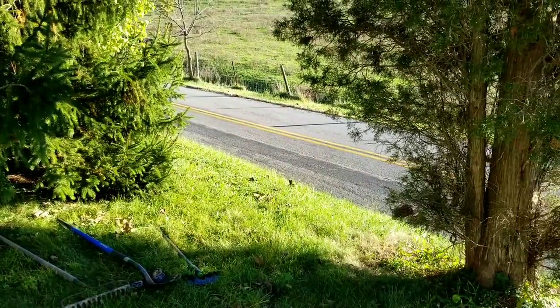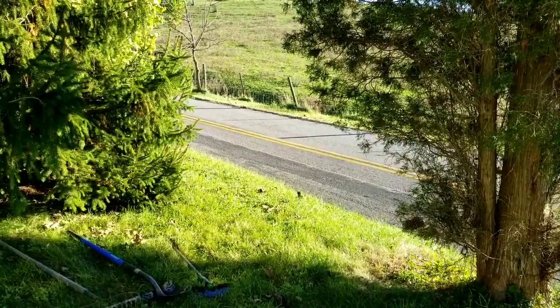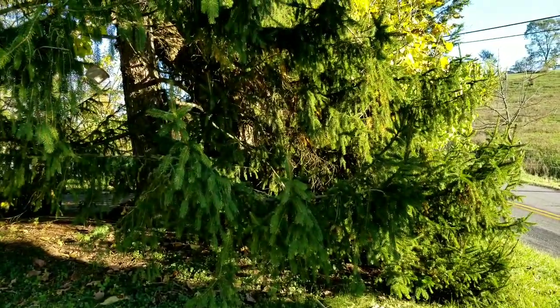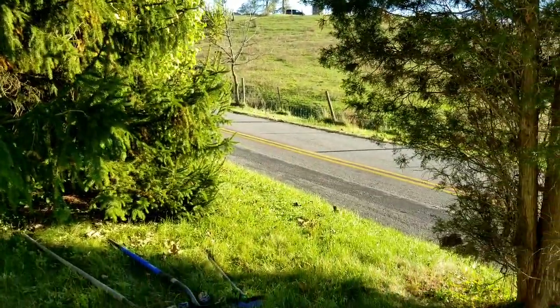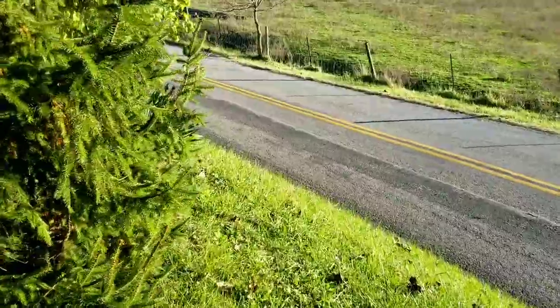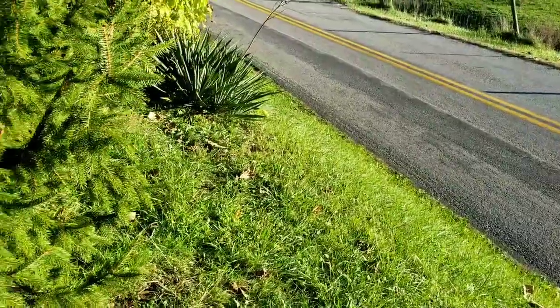There's this cedar to the right that the deer have eaten up and given it a shape, and then we have the pine tree, and then in the background there is the big catalpa. But this little narrow opening is getting too small — the pine tree is growing out so I'm afraid to ride my riding lawnmower around here.